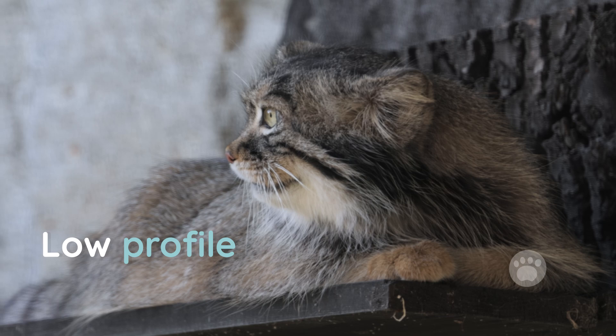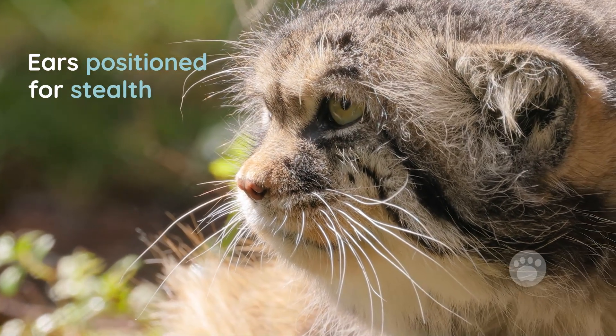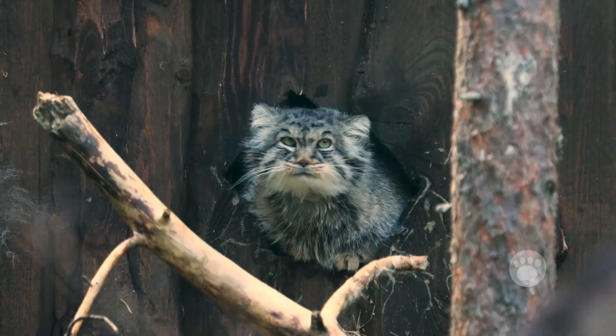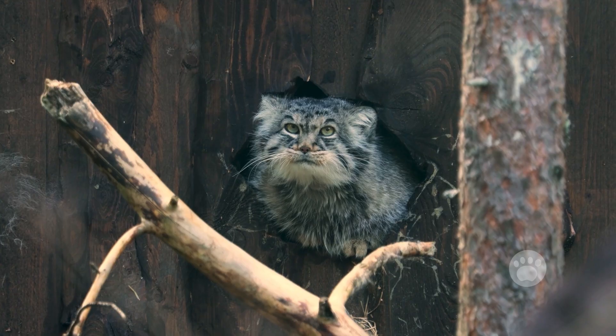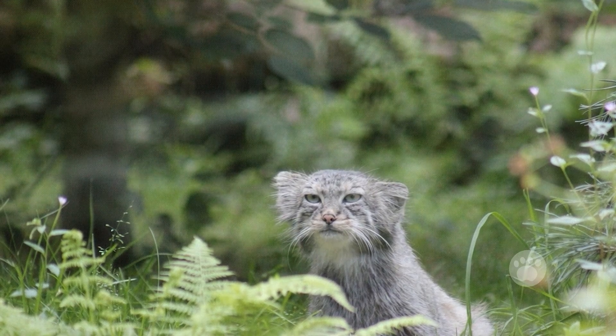Third, a low profile. Their ears are set low and wide apart on the sides of the head, allowing them to stay hidden while watching for prey or predators. Combined with their flat face and camouflaged fur, they're hard to detect in rocky or snowy areas.